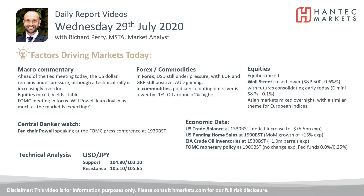Welcome back for my daily report market analysis videos with me, Paramarket Anistat Hantech, on Wednesday 29th of July.